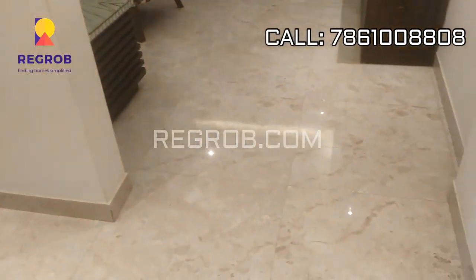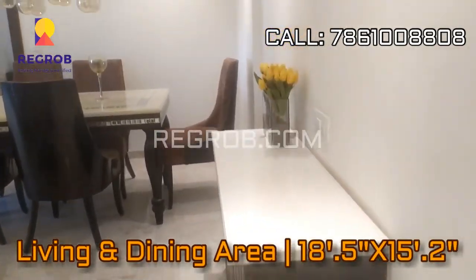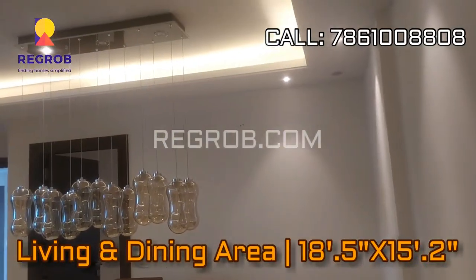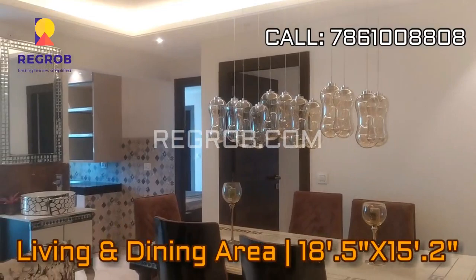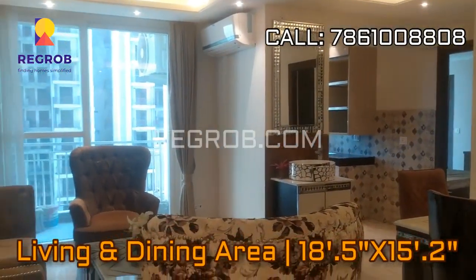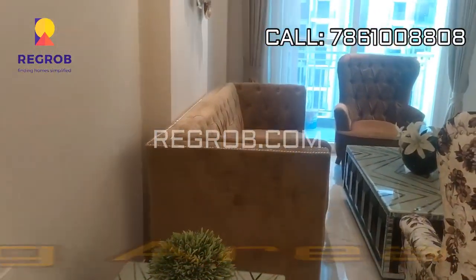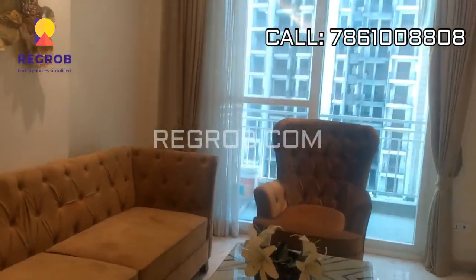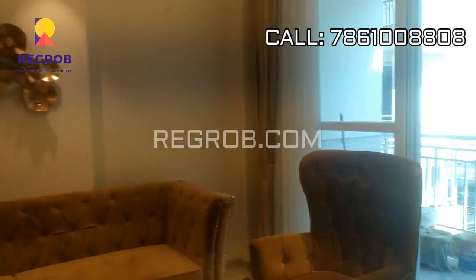And now we are heading straight towards the living and dining area, beautifully decorated. The living area also has an attached balcony.